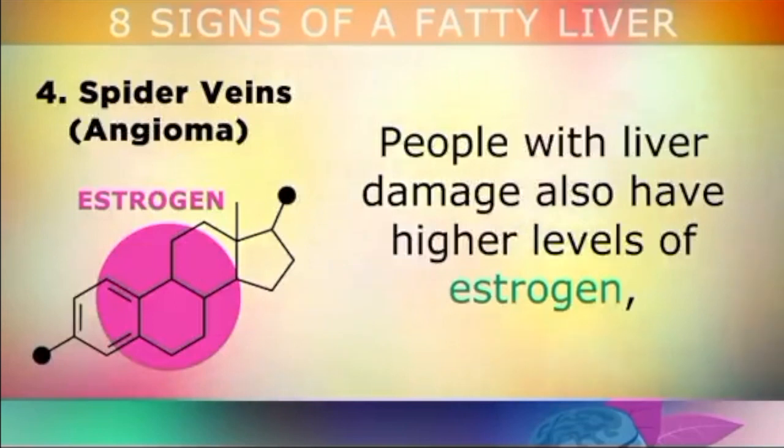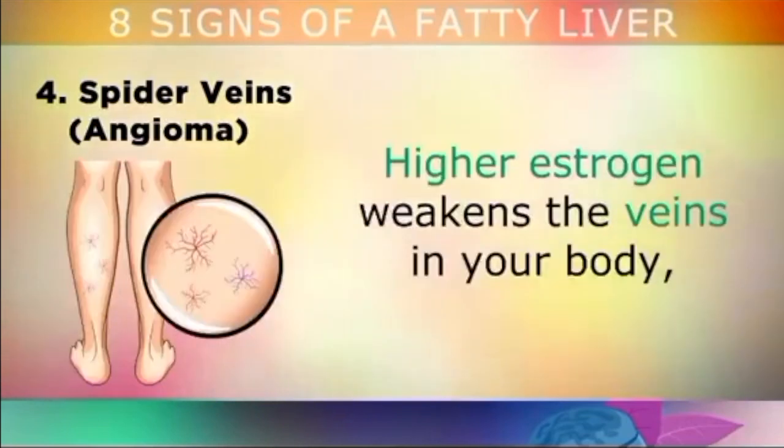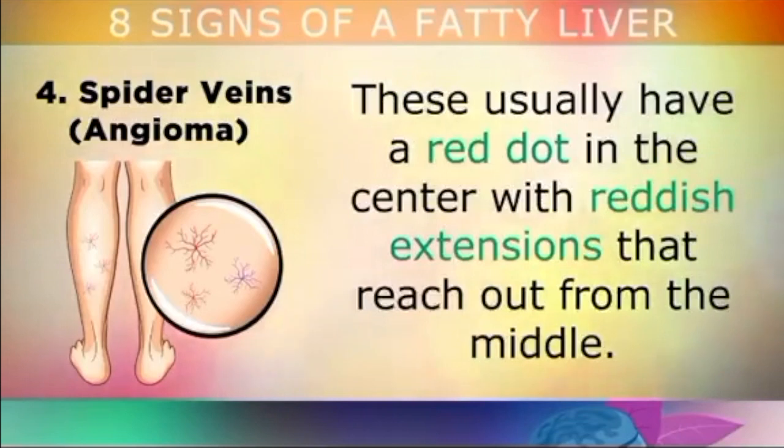The fourth sign is spider veins. People who have liver damage also have higher levels of estrogen, because the liver is unable to filter out the excess hormones, causing them to become out of balance. Higher estrogen weakens the veins in your body and can cause small spider veins to appear on your skin. These usually have a red dot in the centre with reddish extensions that reach out from the middle.